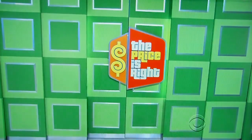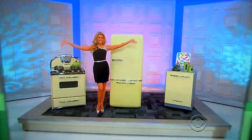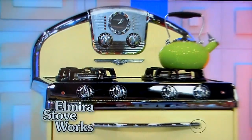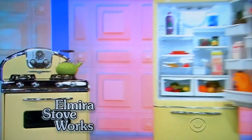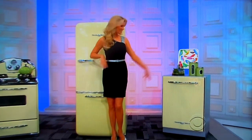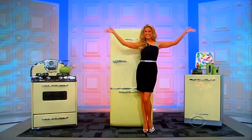George, what do we got for them? To go with those beautiful knives, how about brand new kitchen appliances? These retro appliances feature a dual fuel range and bottom mount refrigerator with ice maker. The matching enamel panel hides a 24-inch dishwasher. From Elmira Stoveworks, it's a prize worth $10,288.